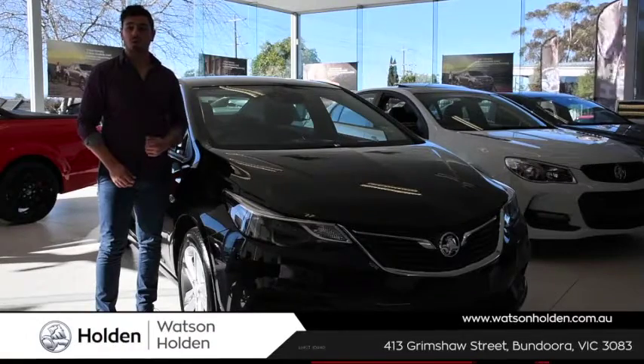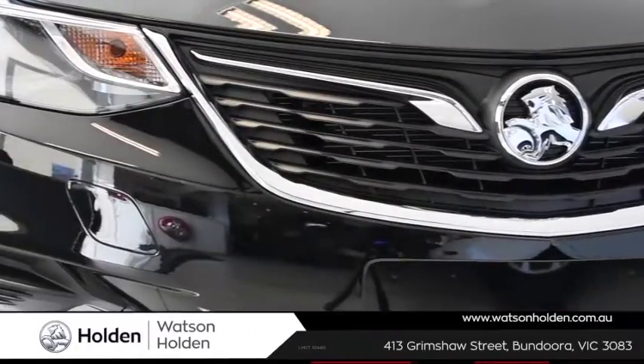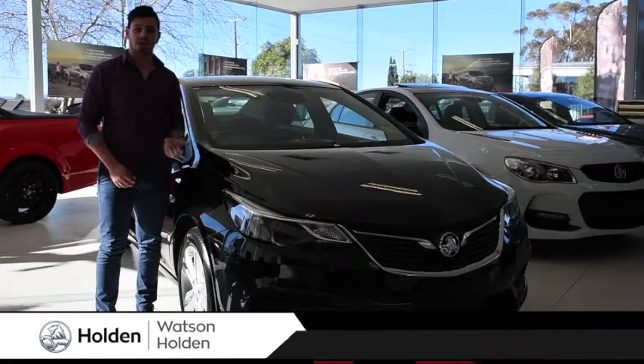Hey guys, it's Nando here, and today we're at Watson Holden, checking out the Holden Astra LS. We can definitely expect big things from this small sedan, with plenty of tech, style and safety features. So let's take a closer look at the LS.